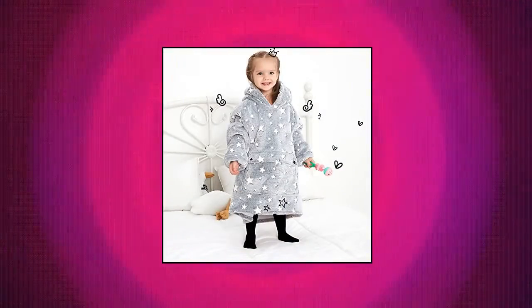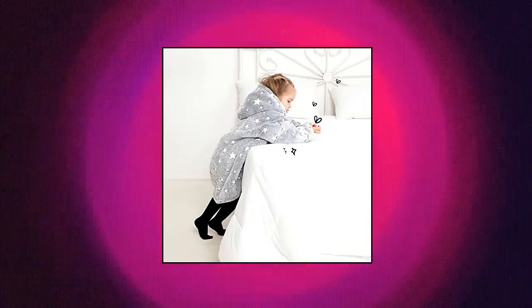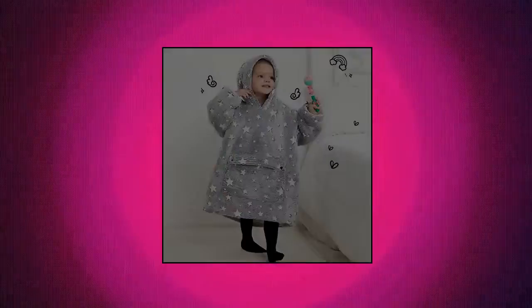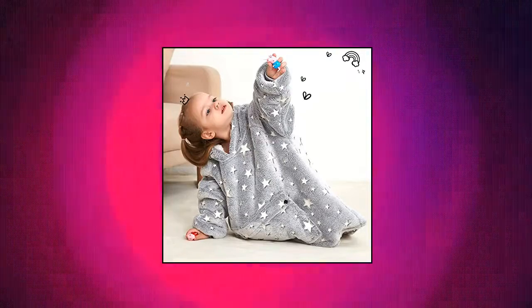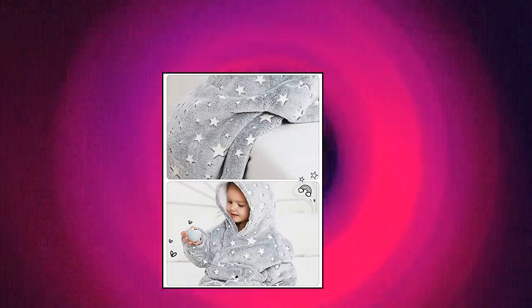Kefibuo wearable blanket hoodie for kids and toddlers. The hooded blanket sweatshirt is a great gift for toddlers 2 to 6 years old, under 4 feet. It can be worn at home — comfortable and warm — or on long car rides, sleepovers, video games, camping, and even wearing to school. The blanket hoodie for kids combines the efficiency of the hoodie design, resulting in a super comfortable and very warm hoodie blanket.